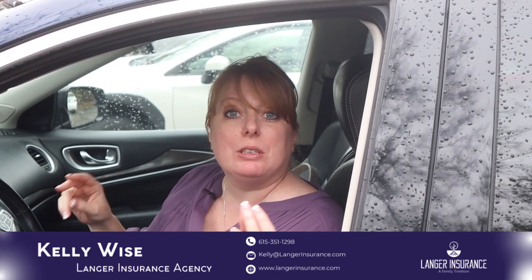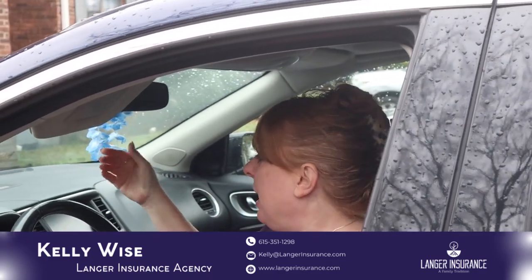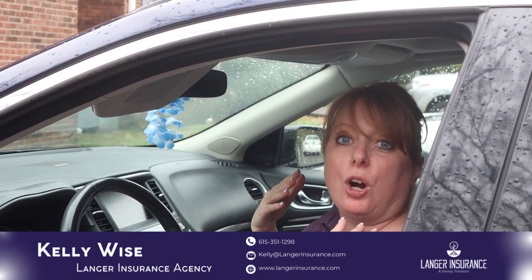So here's a quick tip. When you need those windows defrosted quickly, all you got to do is turn your visor down and those defrost vents will kick right up to your windshield instead of coming all the way into you on your car.